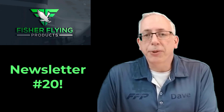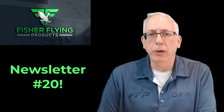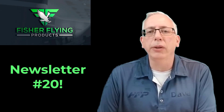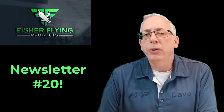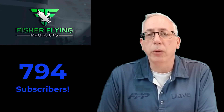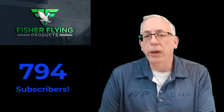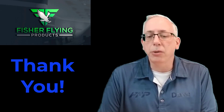Welcome everyone to our 20th episode. We'd like to thank everyone for taking the time to watch through our videos, click, and subscribe — and all the things you've done to get us up to almost 800 in our subscriber base. We really appreciate having you aboard and hopefully we can keep providing content that keeps it interesting.